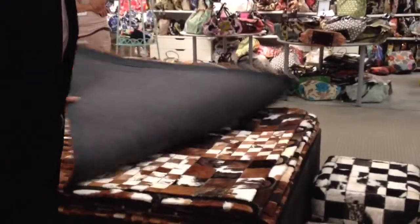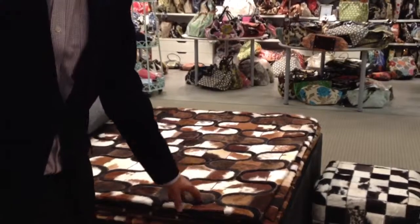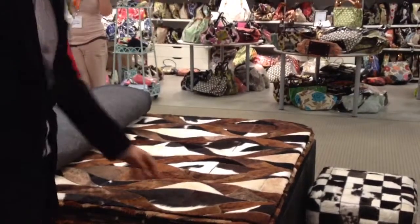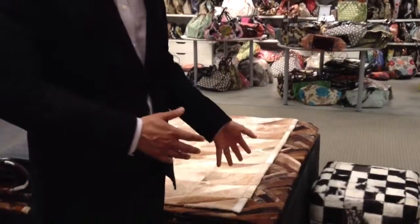First thing, these are some leather rugs. My dad's factory just started making these and I brought them to the show to see if anybody might like them. It's new and I thought I'd put it on the video so you can at least see something that we could bring to you if you'd like.